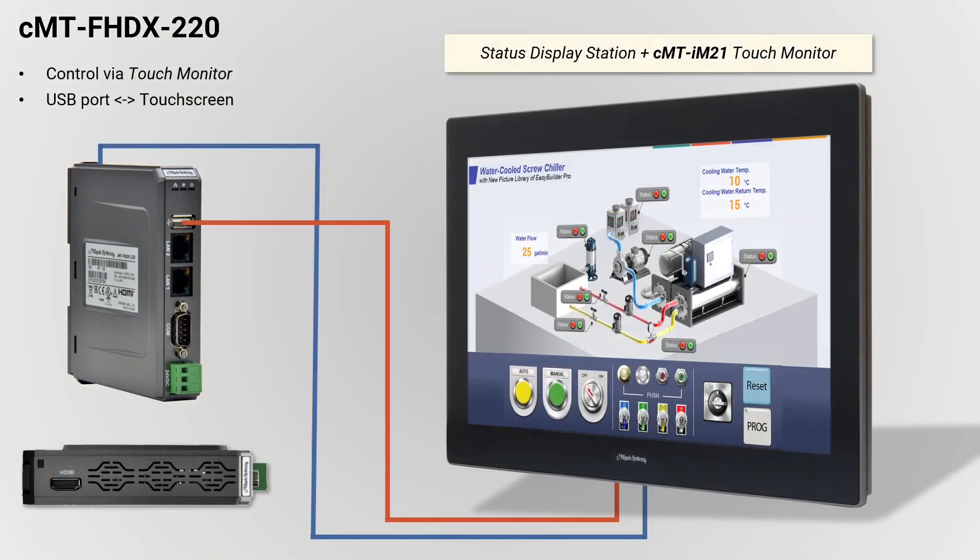For applications where touch control is needed, we offer a 21.5-inch touch monitor especially designed to work with the CMT-FHDX. Graphics for the application are carried to the CMT-IM21 monitor over HDMI, while touch inputs are sent over a USB connection.